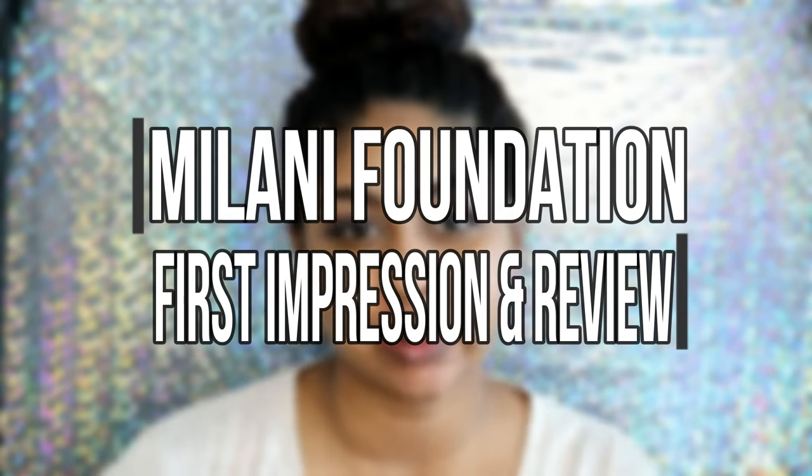Hi everyone! So today I'm here with you guys barefaced because I'm going to be doing another foundation review for you guys. I'm really excited about this one because it's going to be on the Milani Conceal & Perfect 2-in-1 Foundation and Concealer. Apparently this is super full coverage and I've seen so many YouTubers rave about it, and not only is it so affordable but apparently it's really good as well.